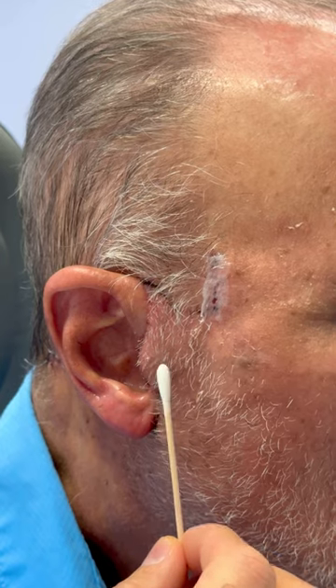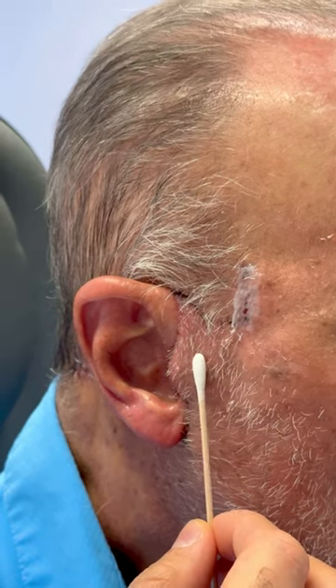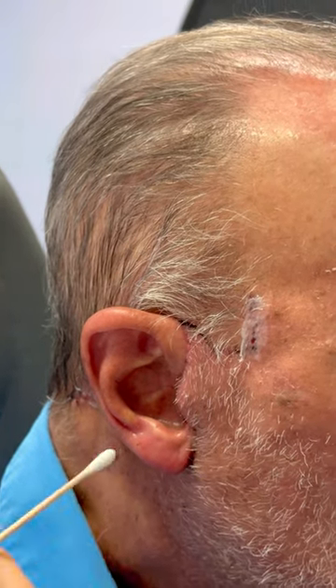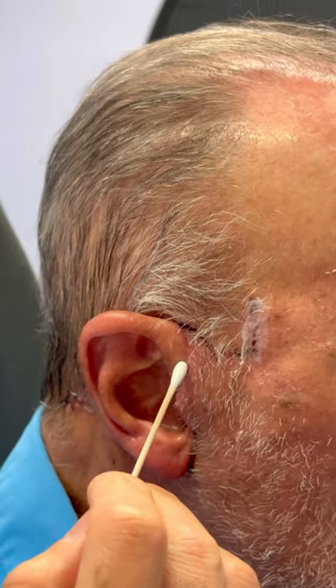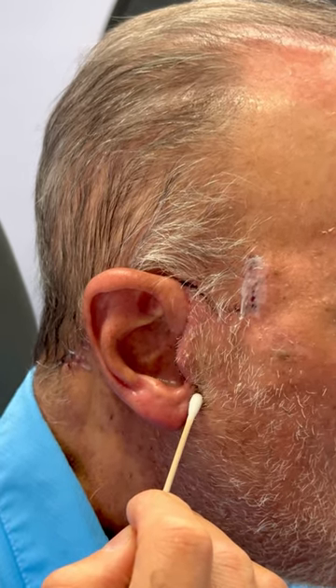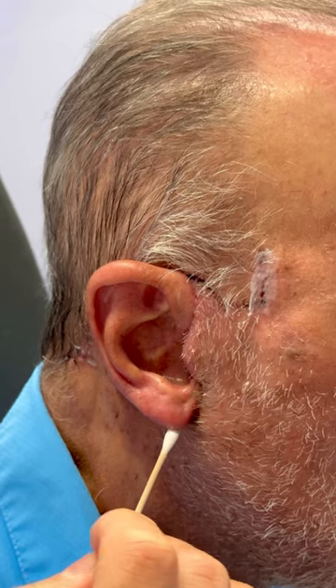Because of the beard, if we want the beard not to shift onto the tragus, we can make an incision that follows the helix and then comes out in front of the helix and then wraps around the lobule.